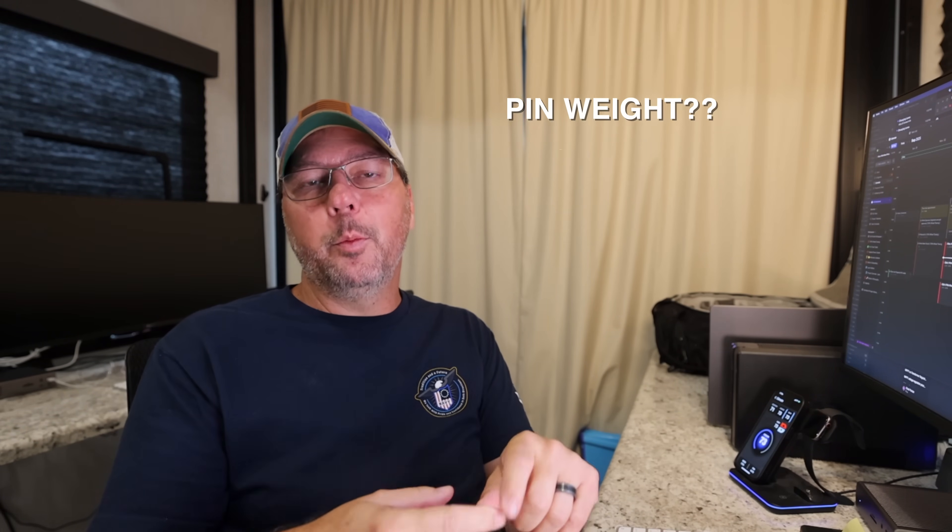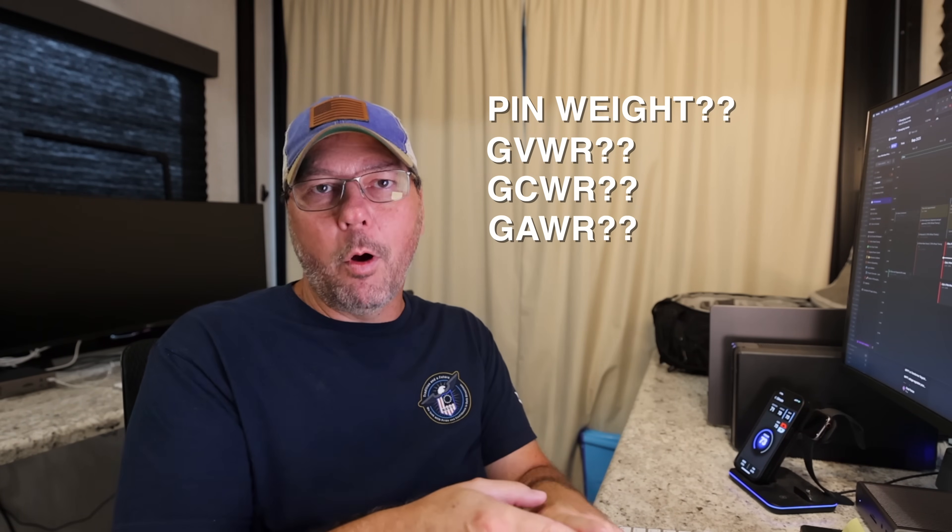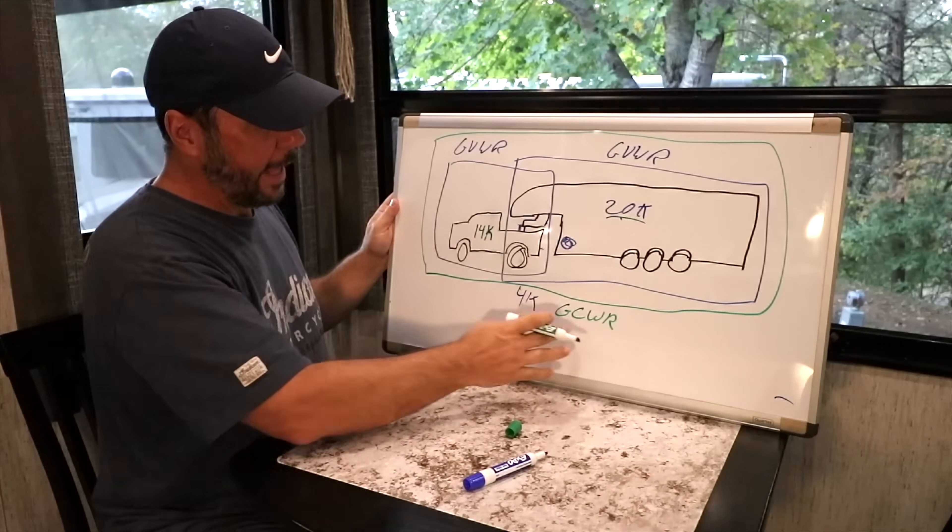We also see a lot of confusion around pin weight, GVWR, GCWR, GAWR, and all those crazy acronyms. Fifth wheel towing needs to take into account the pin weight and the cargo capacity of the truck, and that just throws a lot of people off. We covered this a little bit six years ago.